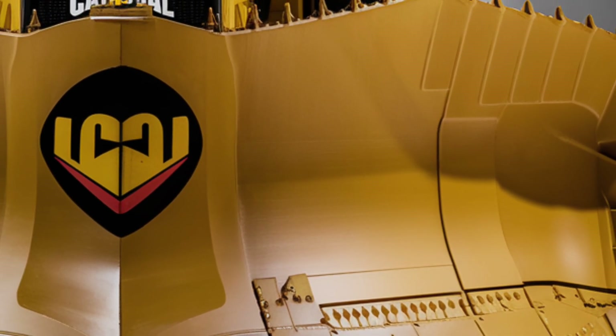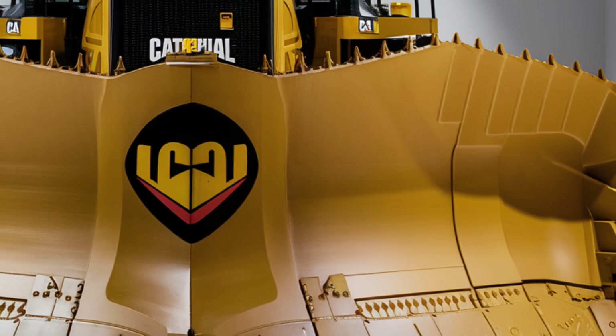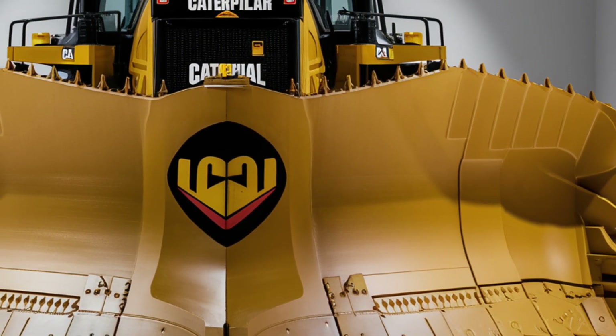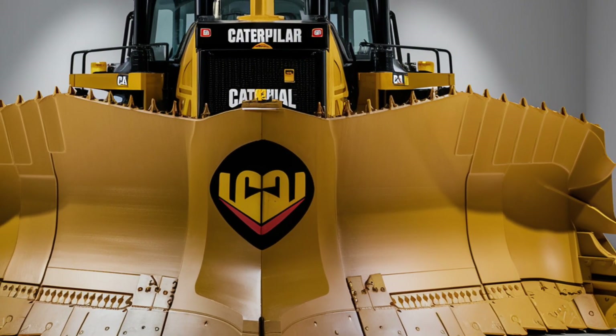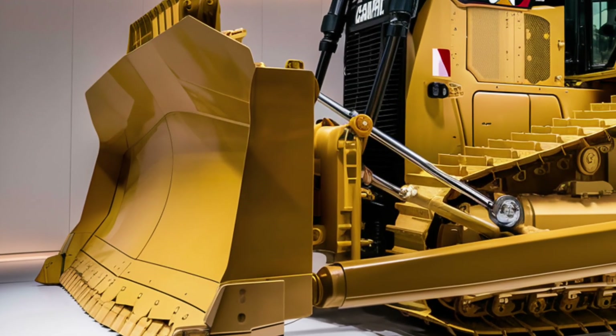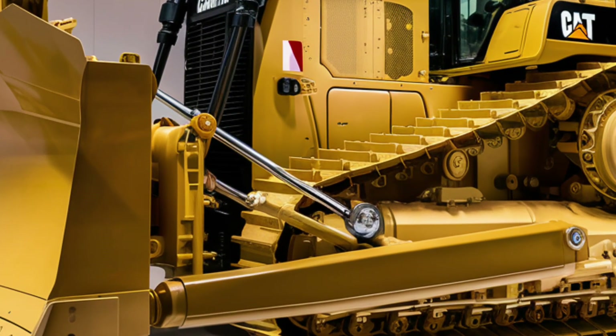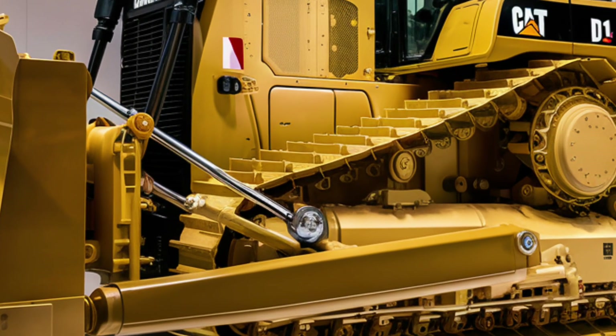Welcome back to the channel. Today we're taking a deep dive into one of the most powerful and iconic machines in the construction world, the 2025 Caterpillar D11 Bulldozer. This engineering giant has been redesigned and redefined for the modern era, bringing cutting-edge technology, jaw-dropping power, and unmatched operator comfort all into one incredible package. Let's start with the exterior.